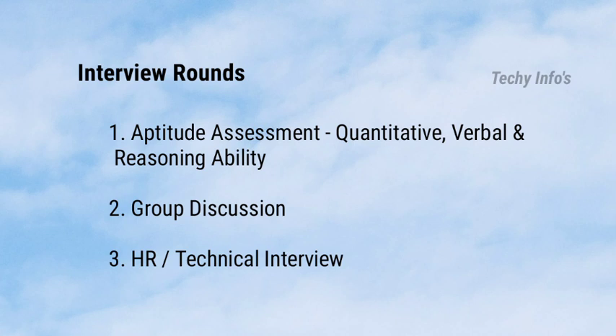The syllabus for the aptitude round includes: time and distance, profit and loss, percentage, age problems, clock problems, average, ratio and proportion, blood relation, data interpretation, seating arrangement, vocabulary, reading comprehension, active and passive voice, synonyms, antonyms, and error correction.